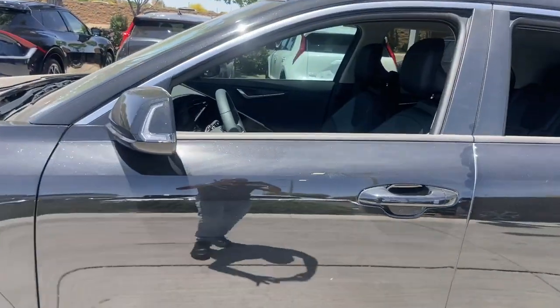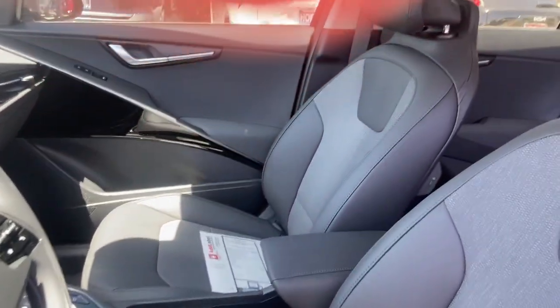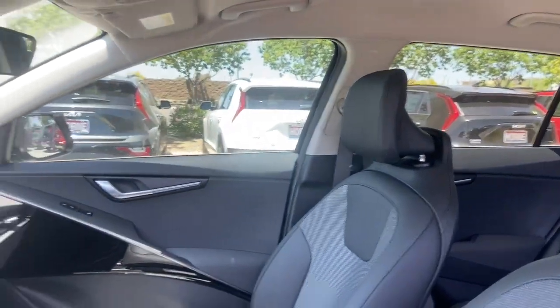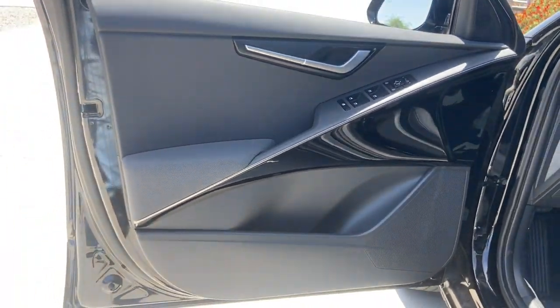Practical, comfortable, and designed to handle the demands of your busy life with ease, this vehicle has all the features you need to drive confidently into the future. The following are some of this vehicle's highlighted options.